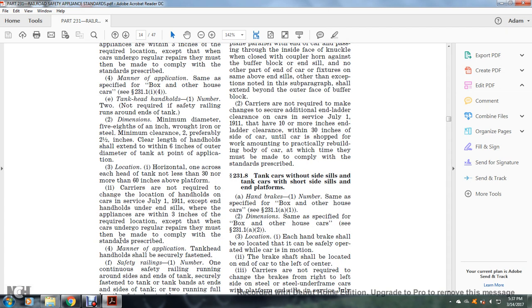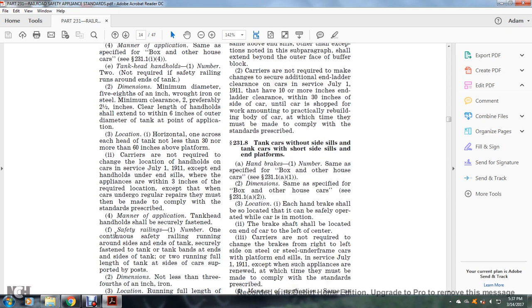Clear length of the handle shall extend within six inches of the outer diameter of the tank at the point of application. Location: one horizontally over the cross of the tank, not less than 30 nor more than 60 inches above the platform. Carriers are not required to change the location of handles on cars in service as of July 1, 1911, where appliances are within three inches of the required location, except when the car undergoes regular repairs, at which time they must comply. Tank head handholds shall be securely fastened.